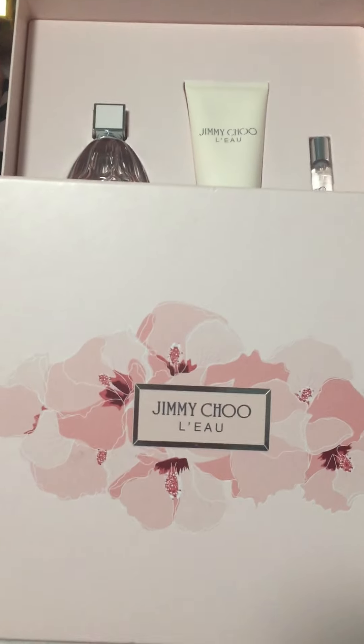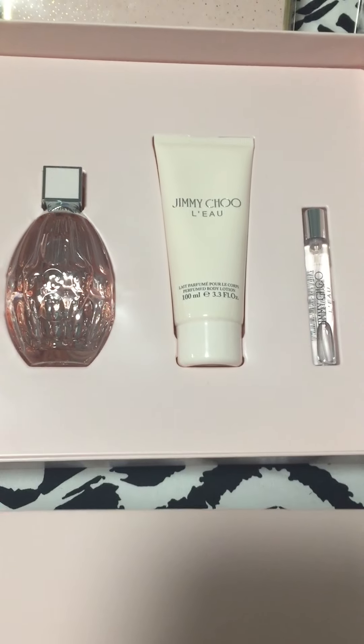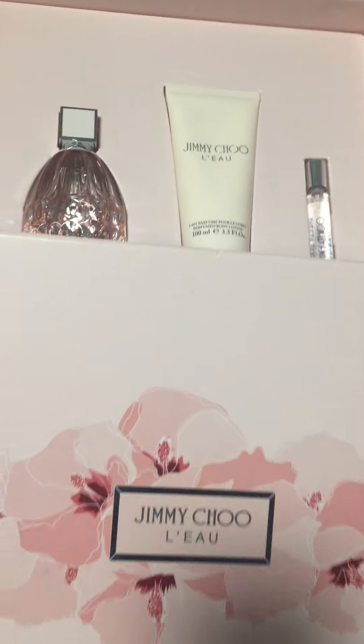The first one I am really excited to show you is this Jimmy Choo. Look how pretty the bottle — the containers, everything is just so pretty. This one cost me $35; regular price is like $80.